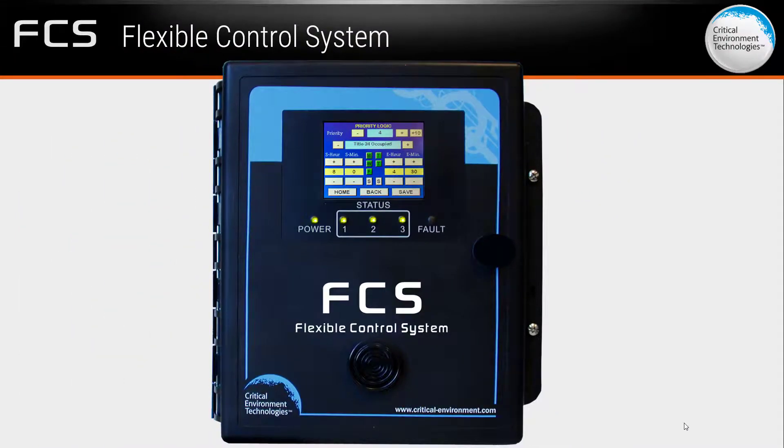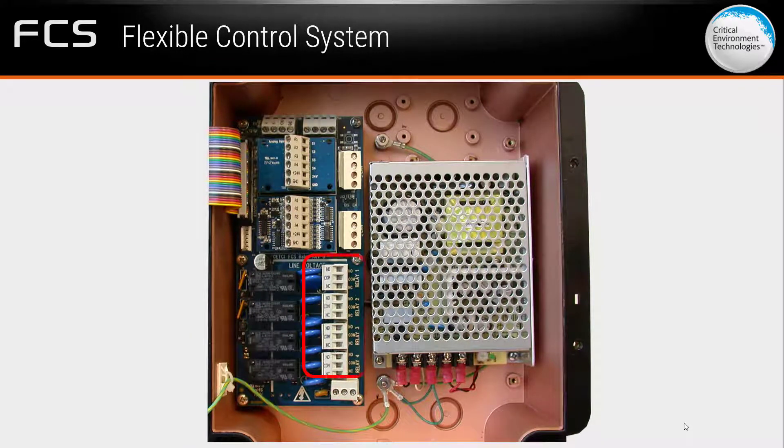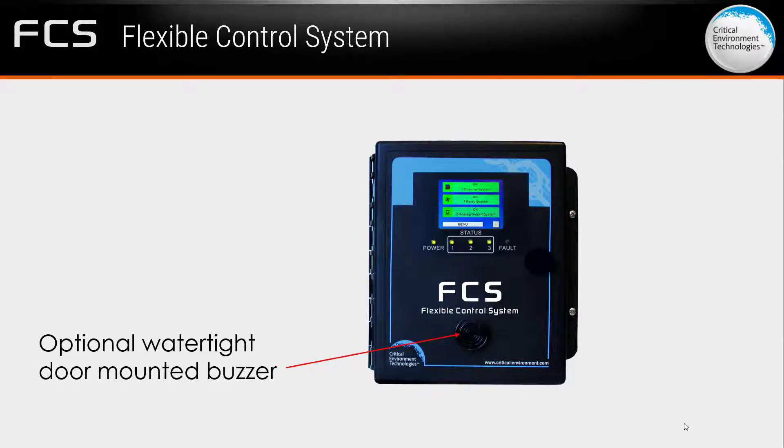The FCS requires a 90–240 VAC line voltage power source and has four 5-amp SPDT dry contact relays. The water-dust-tight polycarbonate corrosion-resistant enclosure has six conduit entry ports and a hinged secured door. With the optional water-tight door-mounted buzzer installed, it is IP54 rated and protected in wash-down or water spray applications.